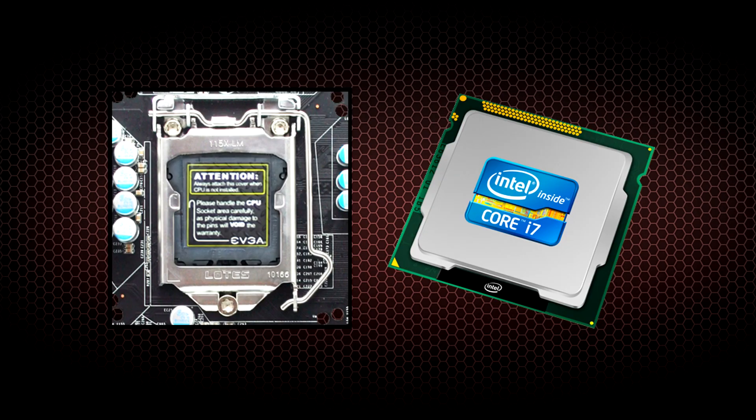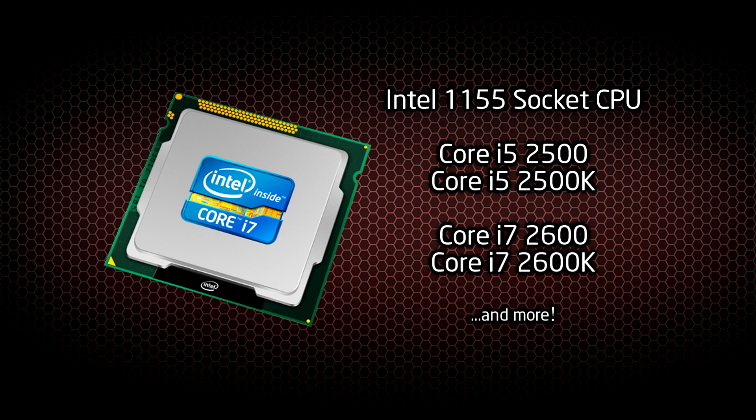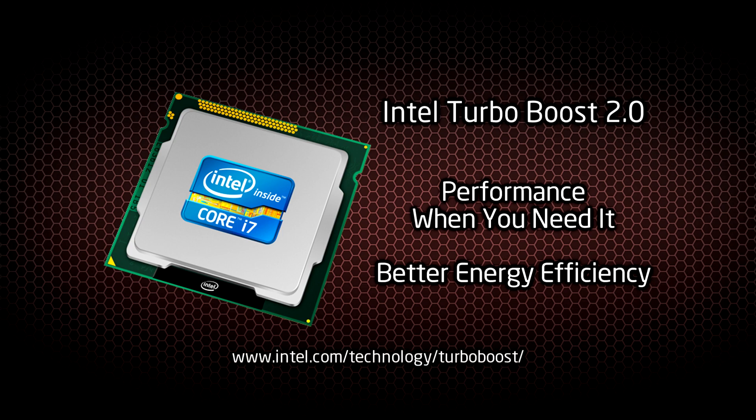First and foremost, the P67 series will support Intel's newest 32nm 1155 socket CPUs. The P67 chipset features Intel's Turbo Boost 2.0, which will deliver more energy efficiency and even speedier performance than the previous technology.